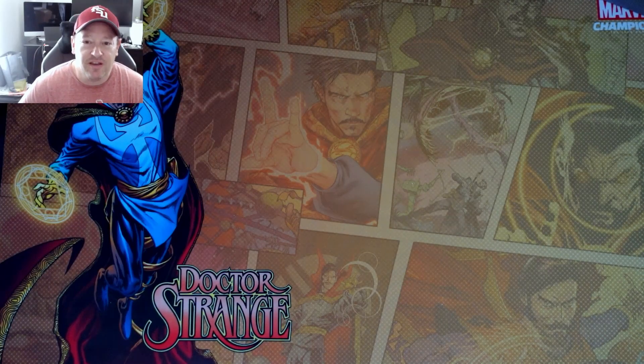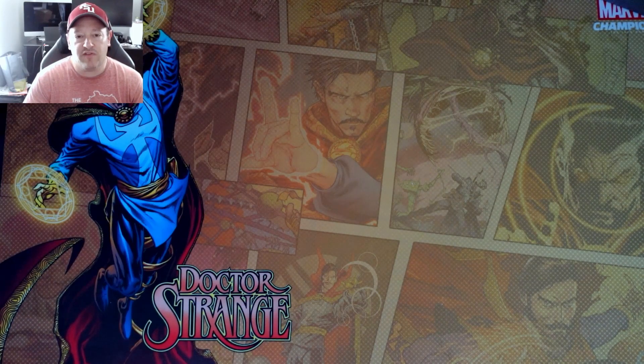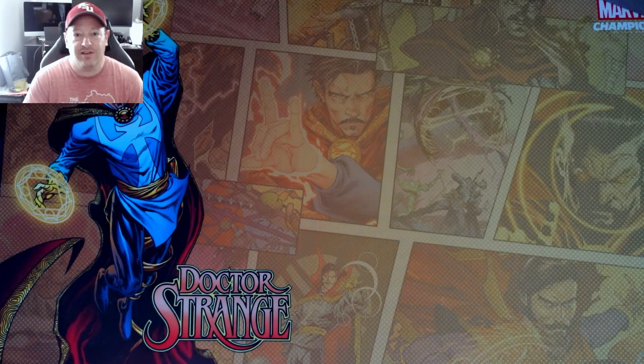Hey guys, Matt here. In this video, I got another box back from CGC — a 25-book prescreen. It took literally two weeks to get this box. This is not fast track, the fastest I've ever gotten it, but there's a catch.